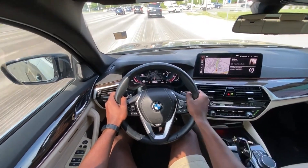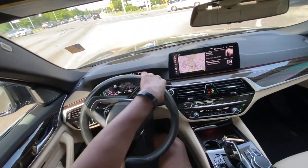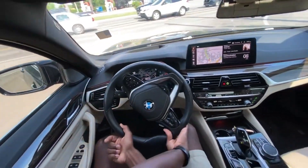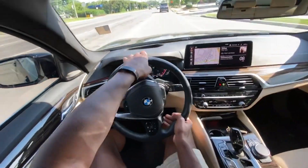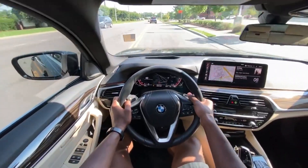I'm going to put it into manual mode and just show how quick the shifts are here. Extremely snappy.